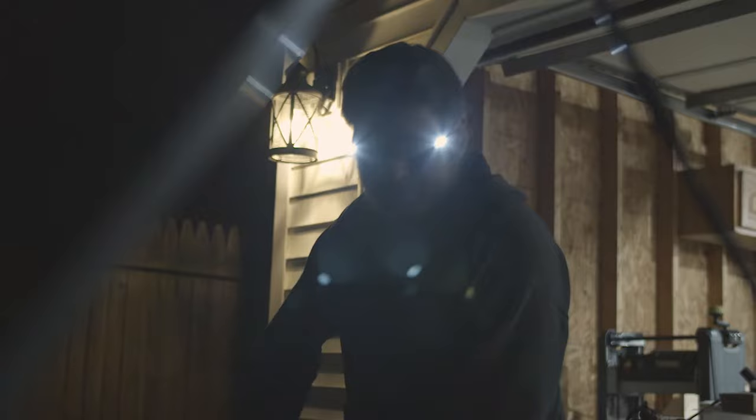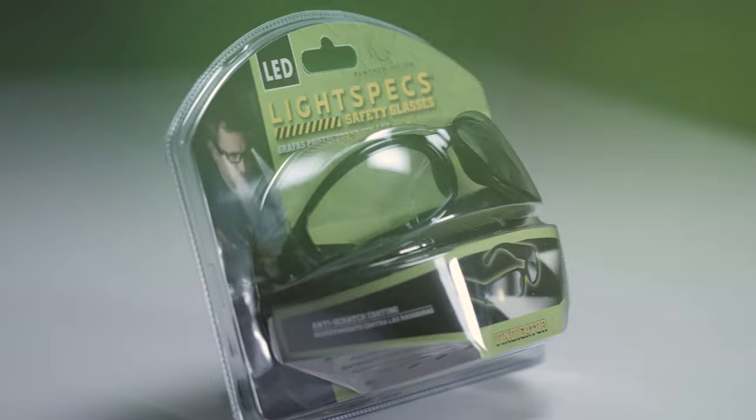Panther Vision's LightSpecs give you that all-in-one option — all while keeping your hands free and looking good too.